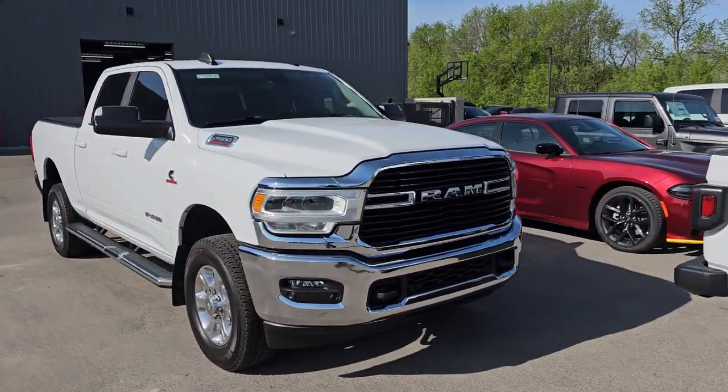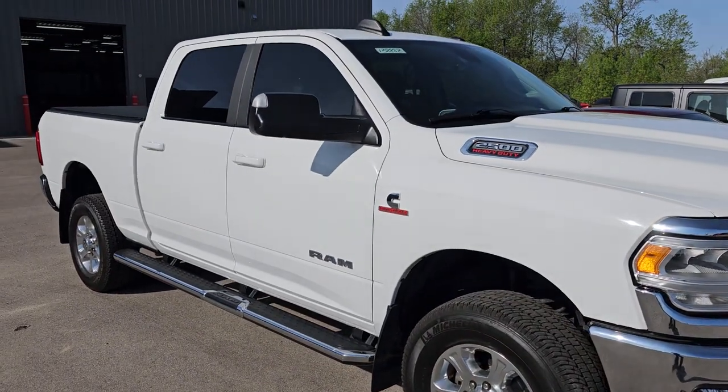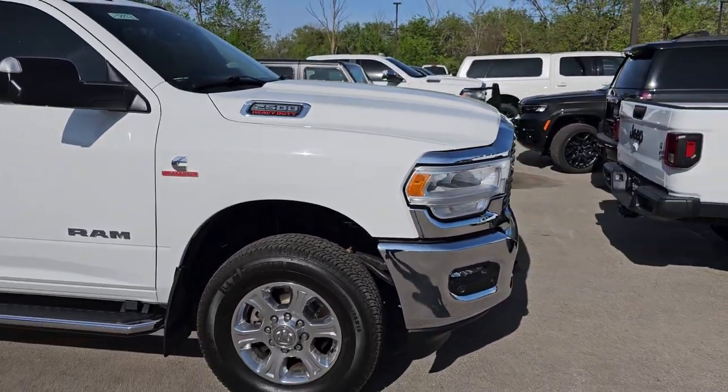And finally, I have a 2020 Ram 2500. This is a Bighorn — really a nice truck, super clean inside. And that's really all we got for the weekend.